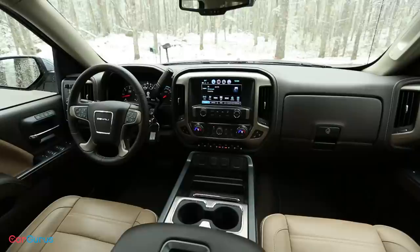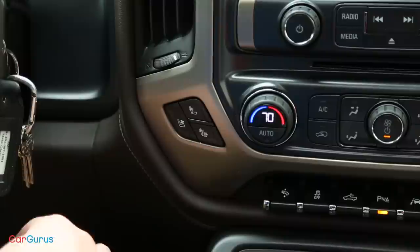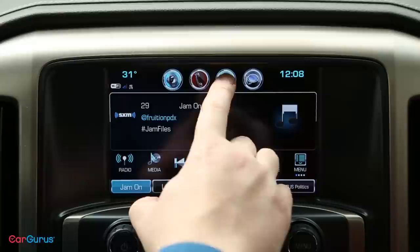The real luxury gear is on the Denali, like our test model. You get the leather seats like in the SLT, but they've been upgraded to provide heat and ventilation too. You also get a heated steering wheel, a seven-speaker Bose stereo, navigation, and a wireless charging pad for your smartphone. But with all this luxury equipment, still no push-button start? The Denali is an overall more luxurious truck than the F-150 Limited, but at least Ford offers a push-button.